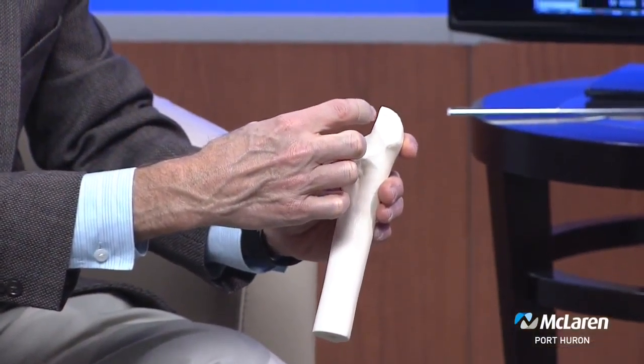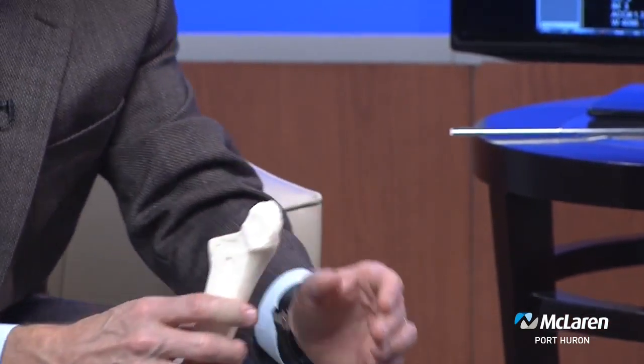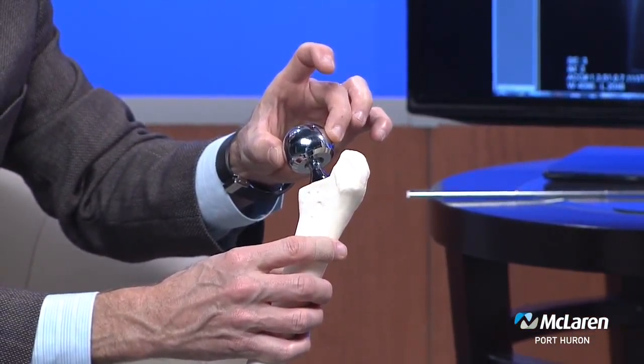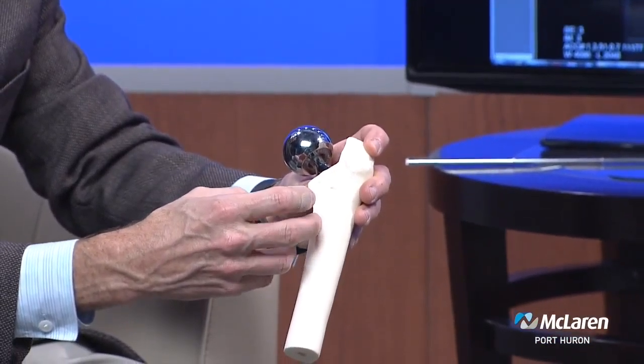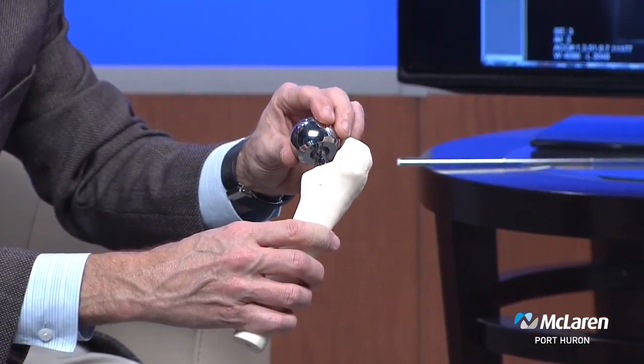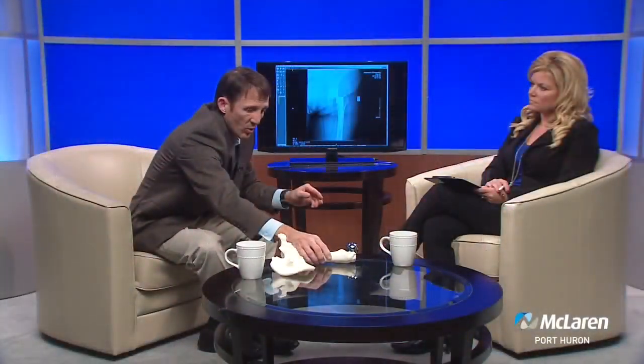So I can show you on this model exactly what's done during the surgical procedure. Just like on the x-ray, we can see that the worn-out ball portion is actually extracted, and the bone is perfectly shaped to accept this metal stem. And we insert that, and that's what anchors the new ball in place. The stem actually has a surface on it that your bone actually grows into over time, so that makes that solid over time. But it allows for full weight-bearing, full walking right away.